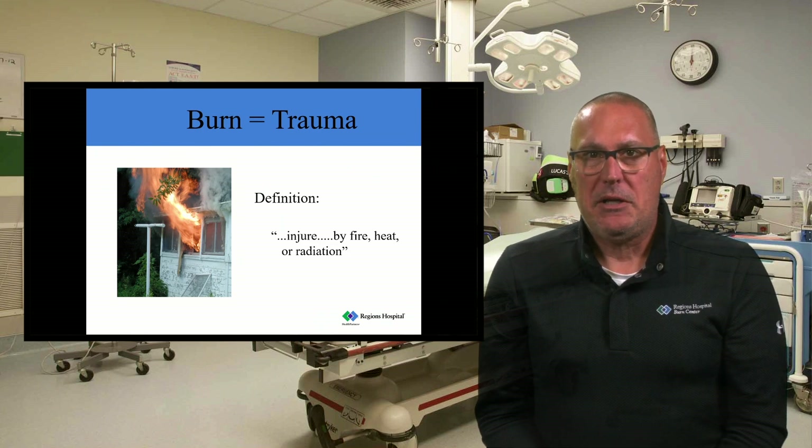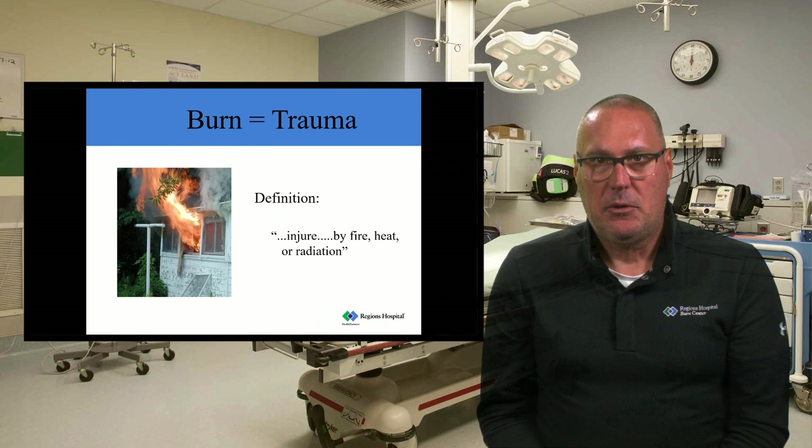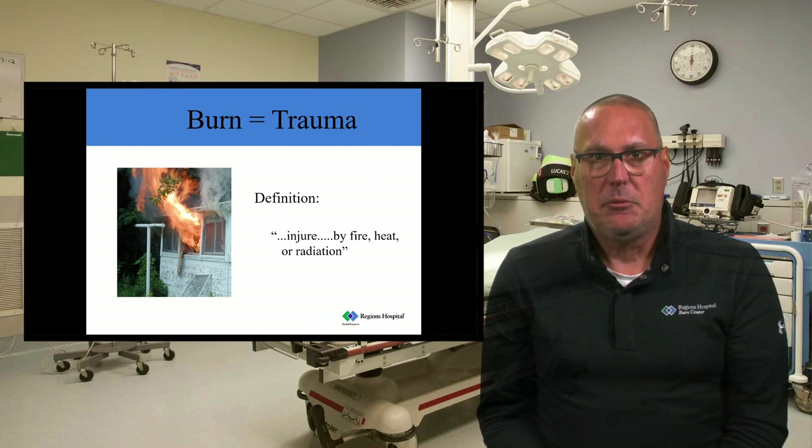The big takeaway message from today should be that burn is just another form of trauma. Most of us in our practice see more trauma patients than we do burn patients, so it's really important that we keep in mind that we have to focus on the trauma injuries and assess and treat those first. We'll get to the burn care eventually, but if you start taking care of the burn before the other trauma aspects are addressed, these patients can suffer more fatal or life-threatening injuries. The trauma should always trump the burn.